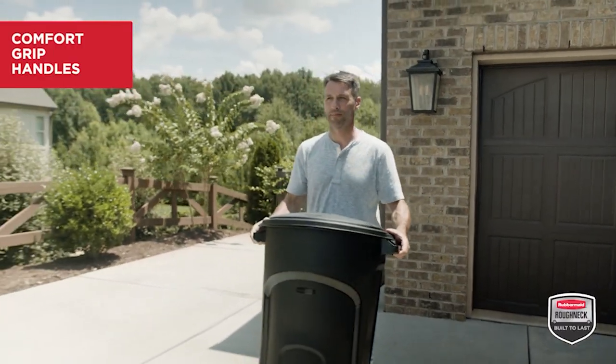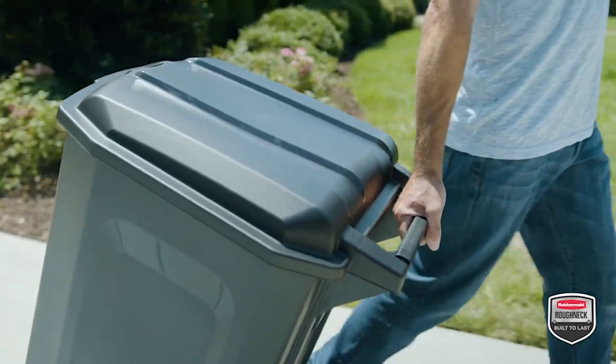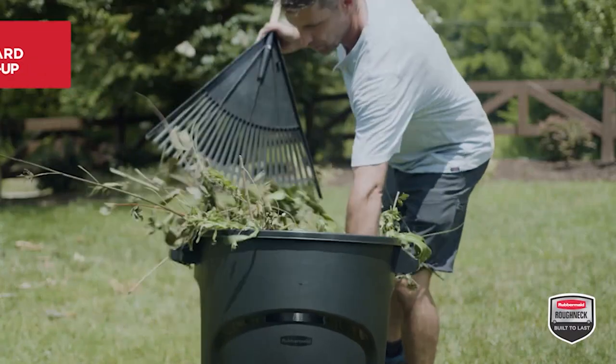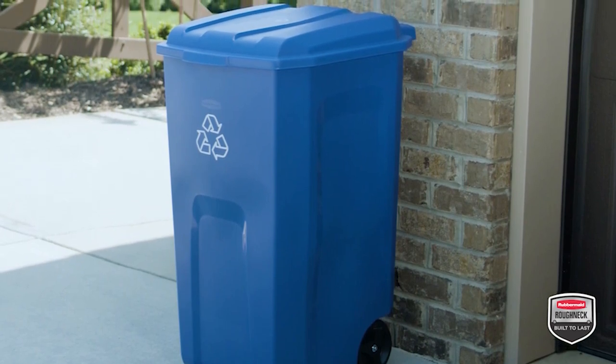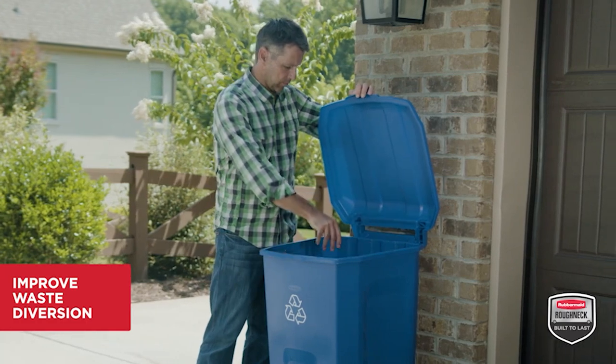The ergonomic comfort grip handles make lifting and maneuvering the containers convenient and easy. The waste containers are great for cleaning up yard debris and collecting household waste, while the recycling containers, each with a blue color and prominent recycling symbol, improve waste diversion and help you play a role in preserving our environment.